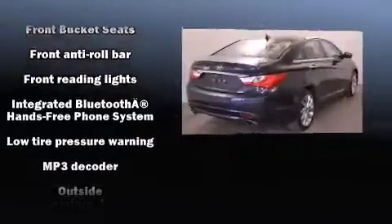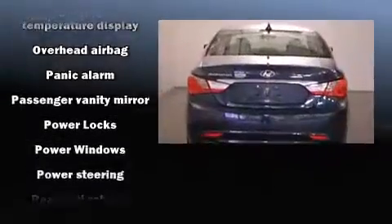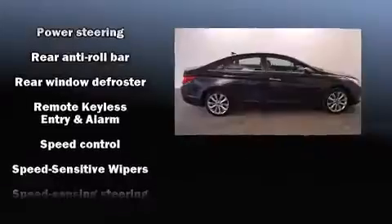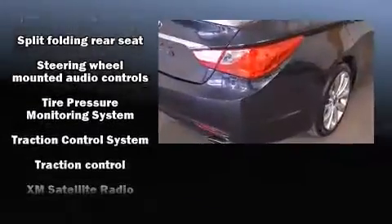Take assurance in side-curtain airbags, providing head protection in the event of a severe collision. This vehicle has achieved certified pre-owned status by passing Hyundai's comprehensive certification process, including a rigorous 150-point inspection.